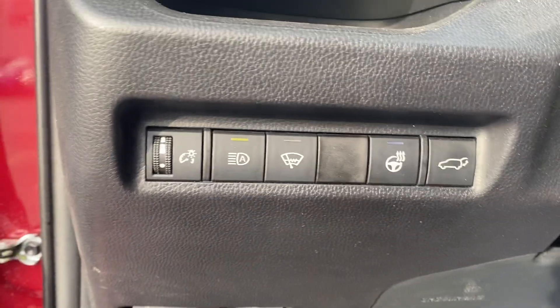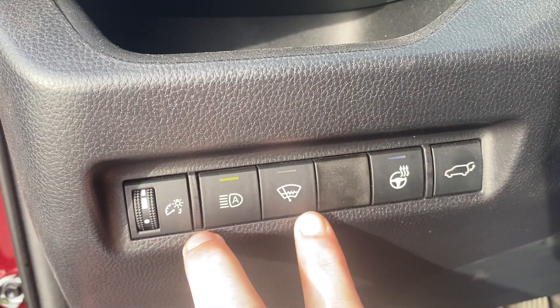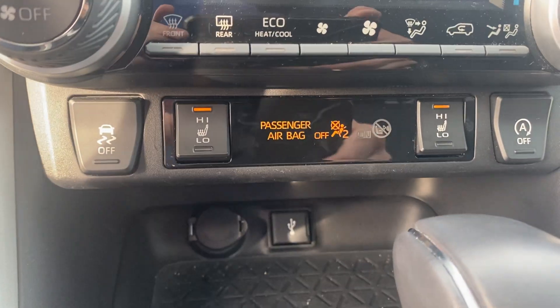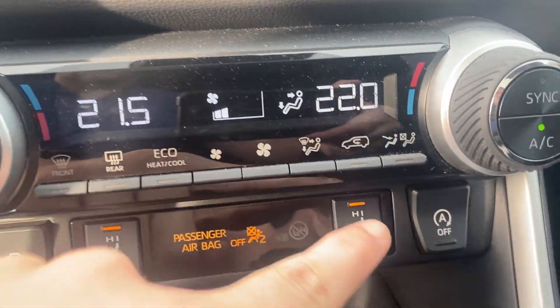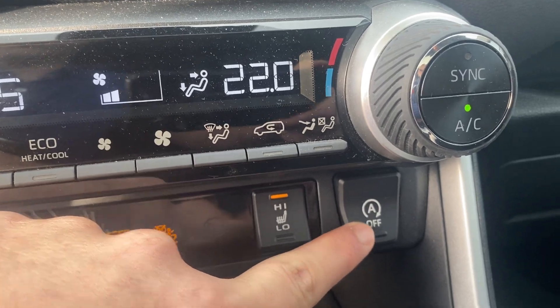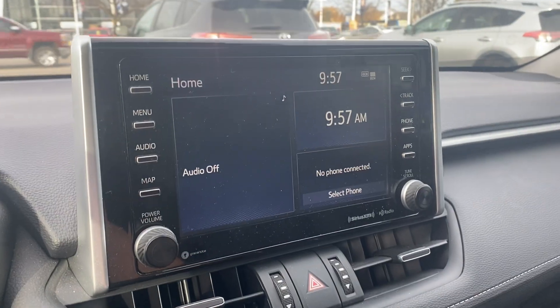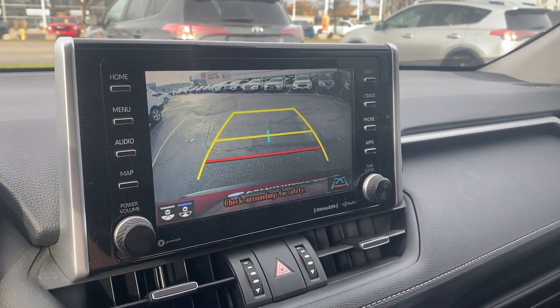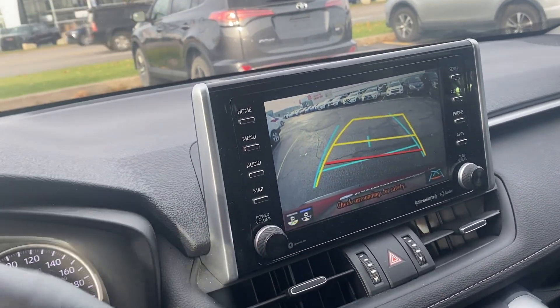Some nice creature comforts include the power tailgate, heated steering wheel, heated wiper blades, automatic high beams, heated front seats, dual-zone climate control, automatic start-stop technology, and a beautiful 8-inch display screen with rear-view camera including guidance and trajectory lines.